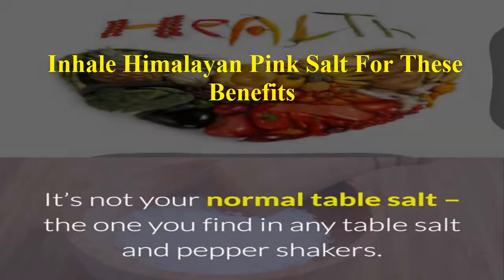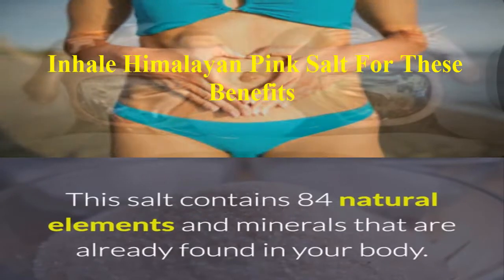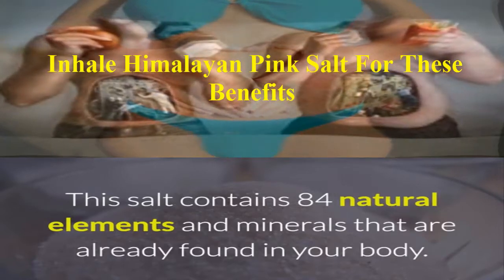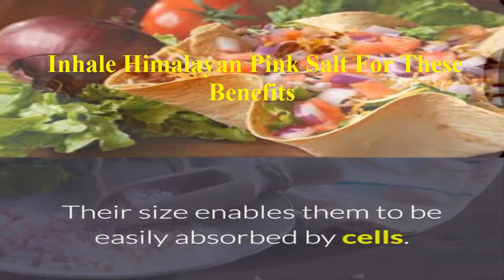It's not your normal table salt, the one you find in any table salt and pepper shakers. It's Himalayan salt. This salt contains 84 natural elements and minerals that are already found in your body. Its minerals are microscopic or ionic, and their size enables them to be easily absorbed by cells.